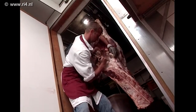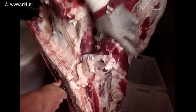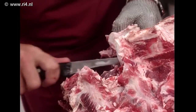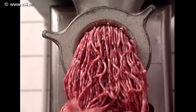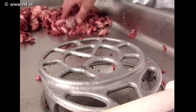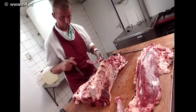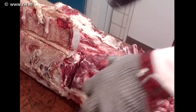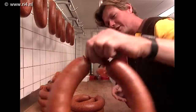Ook de slager wil een constante kwaliteit hebben. Hij heeft niet voor niets zijn eigen runderen waar hij alles van weet. Deze slager is een ambachtelijke slager — wat de vleesverwerkende bedrijven in het groot doen, doet deze slager in het klein: uitbenen, het versnijden van het rund tot kleine lapjes vlees en van de restjes gehakt maken.